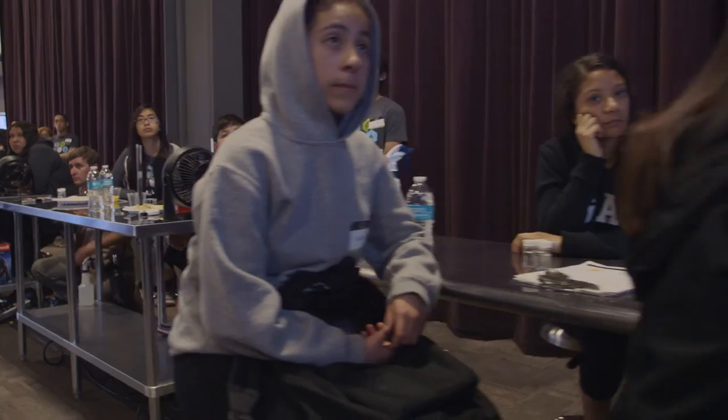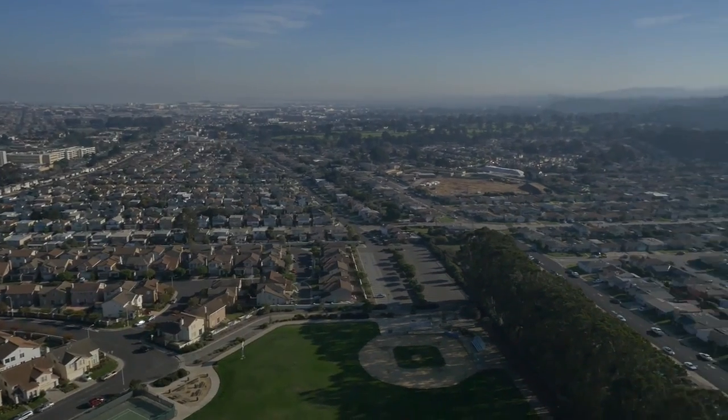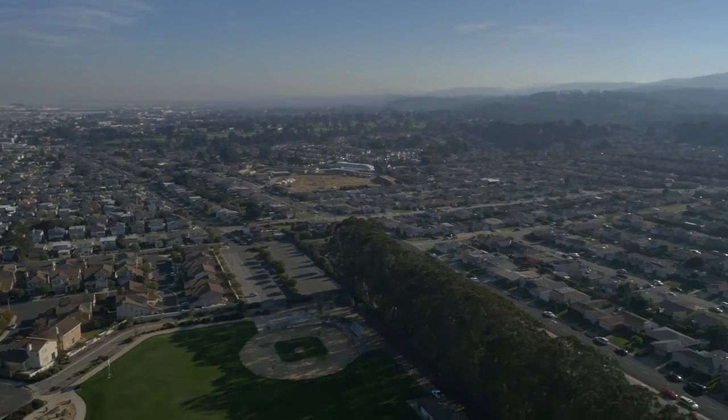The 10 best teams from across South San Francisco gathered at Genentech for the Helix Cup Finals. I got to attend with a few other students who acted as field reporters to capture the day's events.